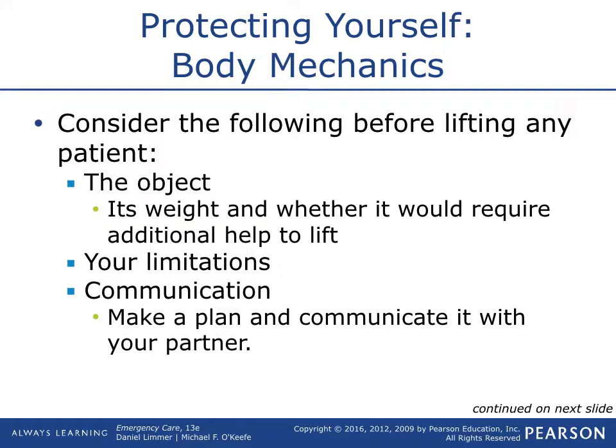The other side is communication. 'We're going to lift — three, two, one.' Make your plan and communicate with your partner. Don't just go lift out of adrenaline or just to get it done. Take time, look at it, and say, 'Okay, let's do this,' and then make a plan and communicate it.